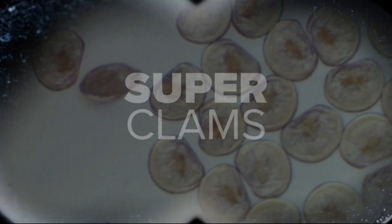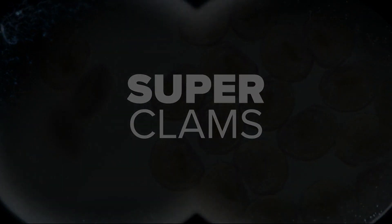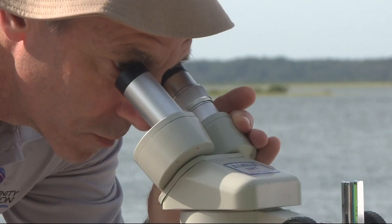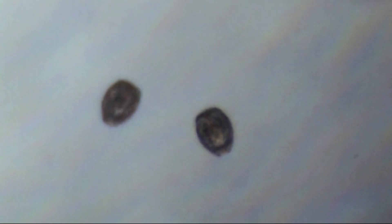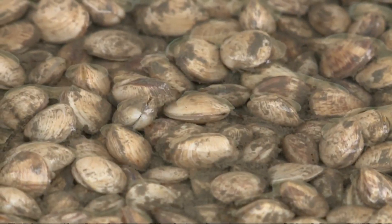They may be tiny, but they're super — these are the super clams. Hamilton and some of his neighbors and community groups raised $25,000 to grow and release these microscopic clams into the Matanzas River. "We have a community that is interested in taking care of our area," he said. And in the last decade or so, biochemist Dr. Todd Osborne says there are fewer clams in the river.